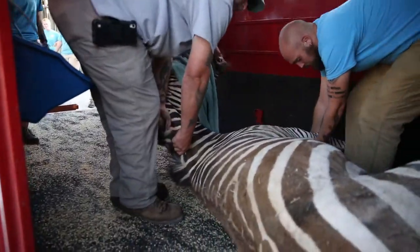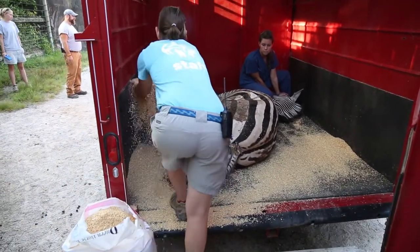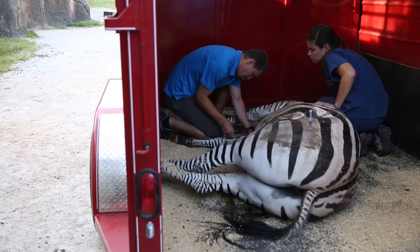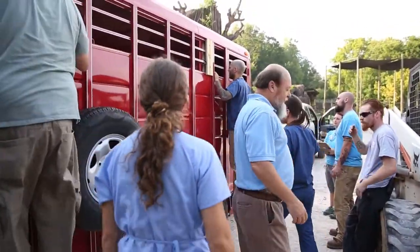When we're participating with the zebra Species Survival Plan through AZA, they're encouraging institutions that have plain zebras, if they have the space to breed, to transition to mountain zebras.